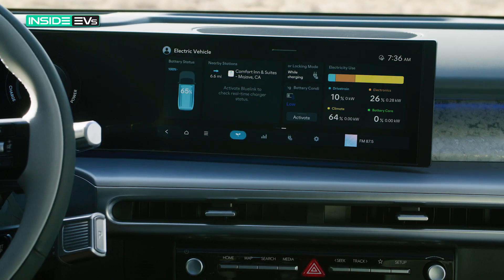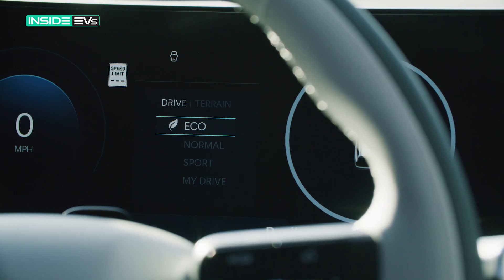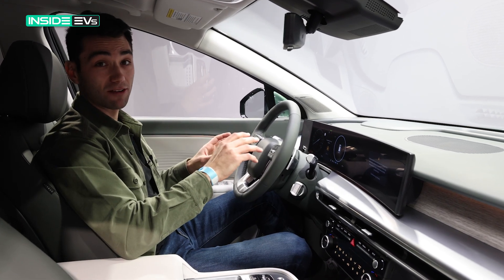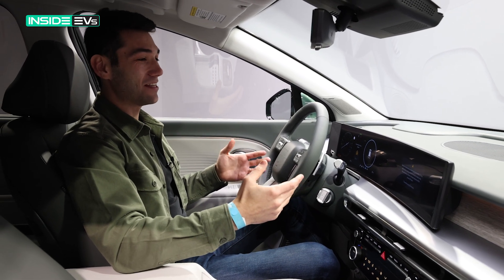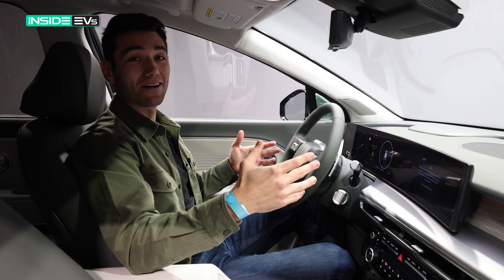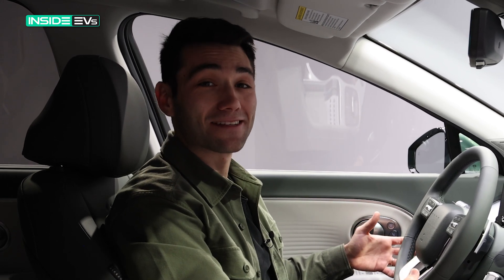One extra thing Hyundai is debuting in this car is something called FOD, or Features on Demand. Basically you'll be able to log in and buy little upgrades over time — new lighting signatures, new themes for your driver cluster. Frankly, I'm not sure how big a success that's going to be. We've seen a lot of pushback to features that ask you to pay for things already in your car, and people tend to hate microtransactions in video games — they may be just as enthusiastic about them in cars.